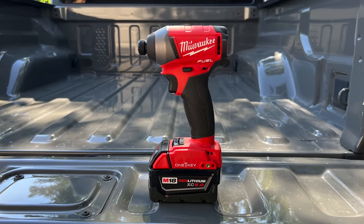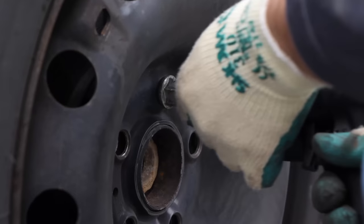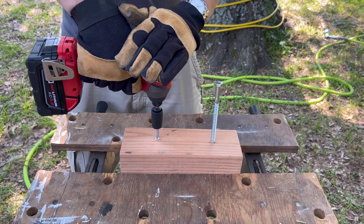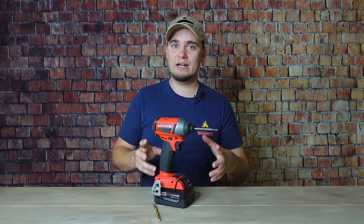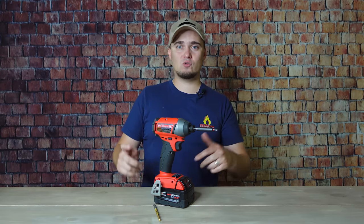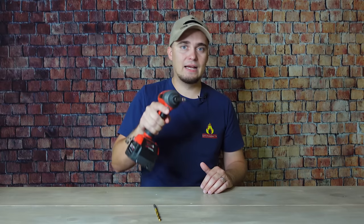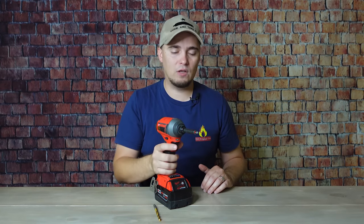The next power tool that every prepper should have is an impact driver. An impact driver is kind of the halfway point between a drill and an impact wrench like you'd see at a mechanic shop taking lug nuts off your car. It really excels at driving longer hardware — things like deck screws and lag bolts — because it has plenty of power. Since it operates more like an impact wrench, it's not going to strip out screw heads as easily as a drill would, which is very nice. You're also not going to have to worry about kickback as much because it rotates in short bursts.